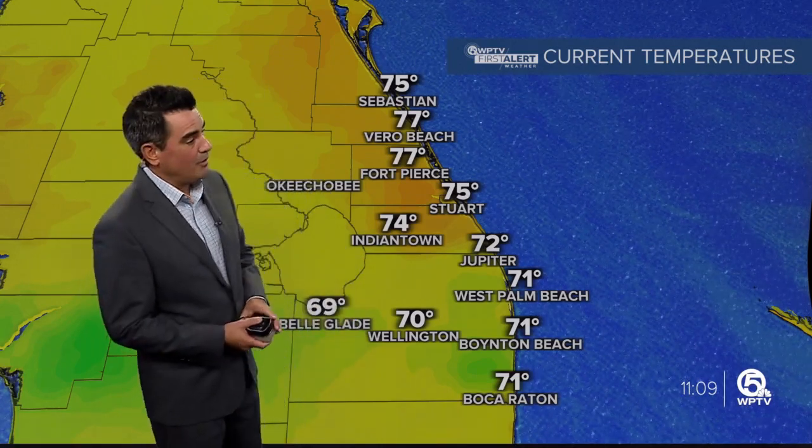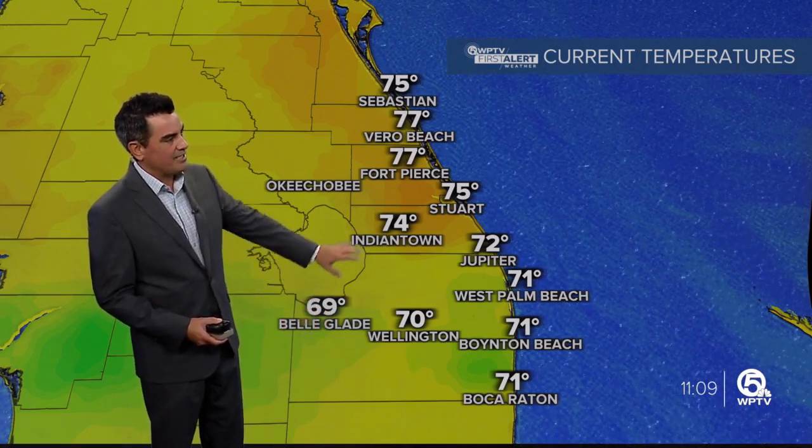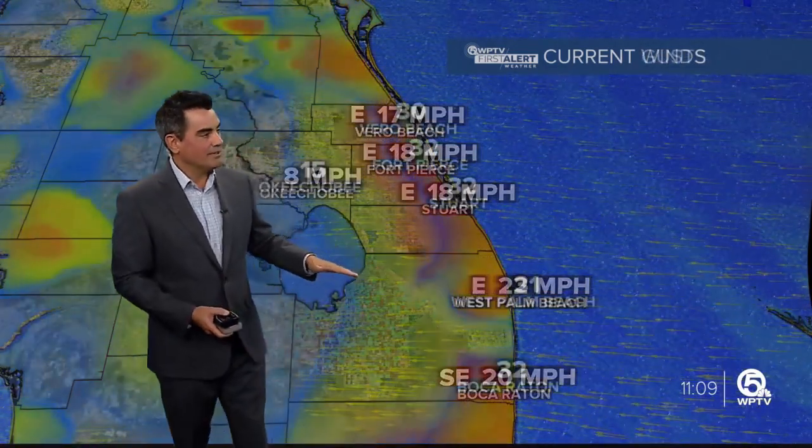A big storm is coming through and that's going to bring us periods of heavy rain today, tonight and into tomorrow morning. We're seeing more rain in the Palm Beaches, temperatures right around 70 degrees — upper sixties in Belle Glade. The wind is sustained out of the east up to 20 miles an hour, but we're seeing wind gusts over 30. In fact, we could have wind gusts up to about 40, so it is going to be quite blustery too.